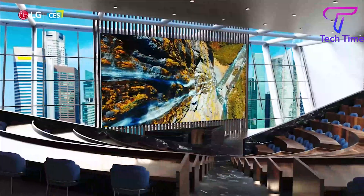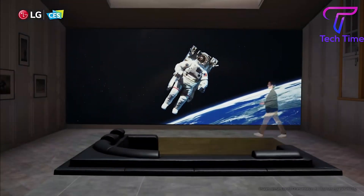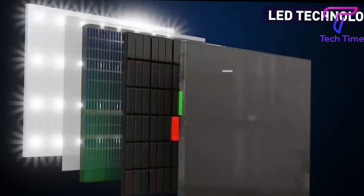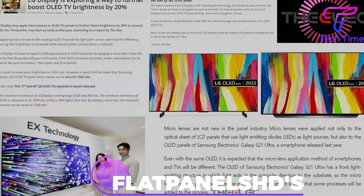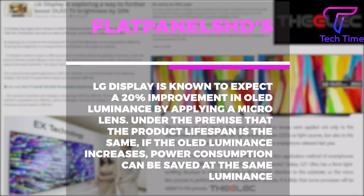Let's consider the upside. This technology also helps cut down on power usage, which is great since it is one of the leading causes of a display failing prematurely. Simply said, the microlens will enhance the efficiency of each light channel, resulting in more illumination with less energy expenditure. According to Flatpanel HD's translated versions of the official report by The Elec, LG Display is expected to achieve a 20% improvement in OLED luminance by applying a microlens. Under the premise that the product lifespan is the same, if the OLED luminance increases, power consumption can be saved at the same luminance.